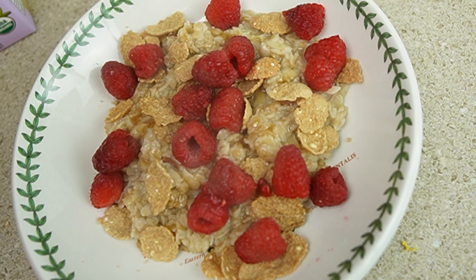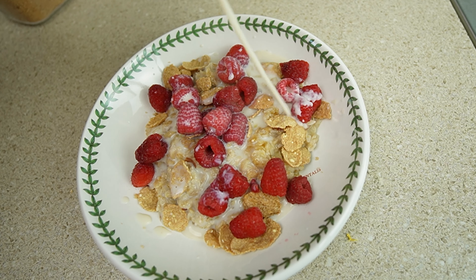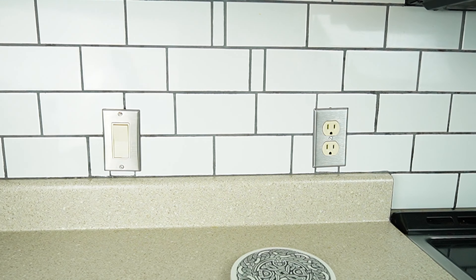Berries add more flavor too — add as much or as little as you like. I'm using raspberries, but use your favorite. Add about 60 milliliters or a quarter cup of plant-based milk. I'm using soy milk. Oat milk would obviously work well also.